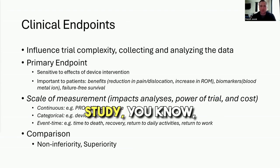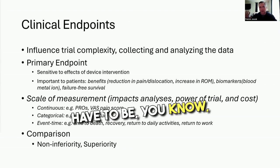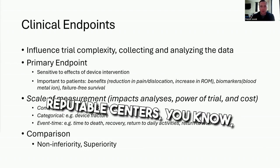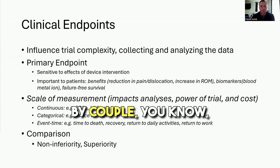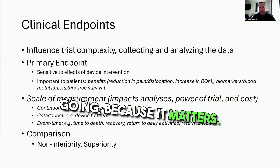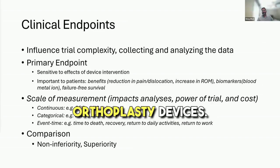When I say bare bones outcome study, just something that starts the clock — it doesn't have to be 10,000 patients and 100 sites. Something with a couple of reputable centers, one or two, that just sort of gets the clock going, because it matters in the long horizon for arthroplasty devices.